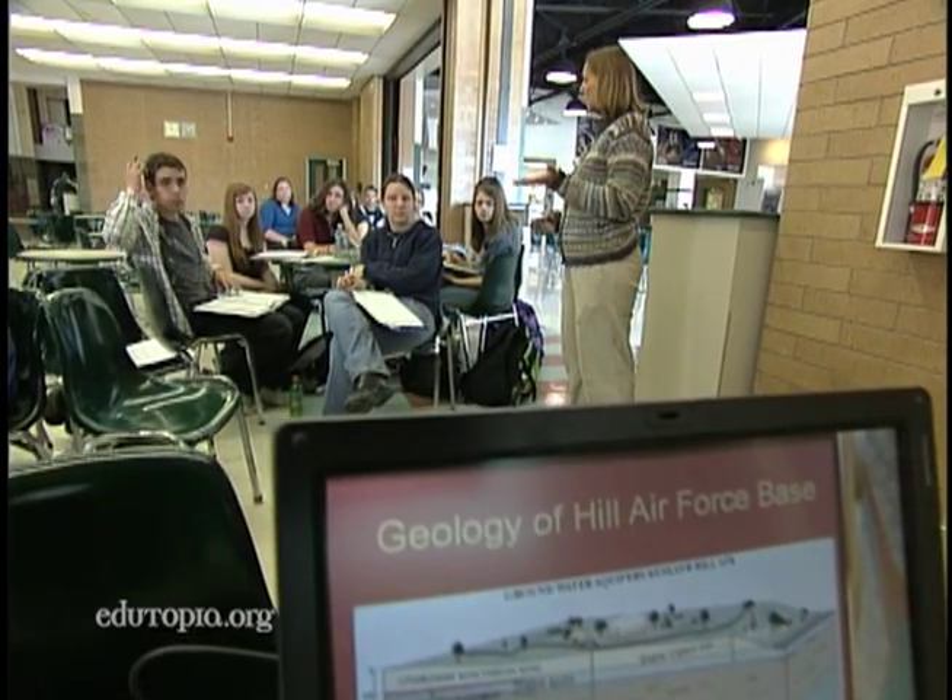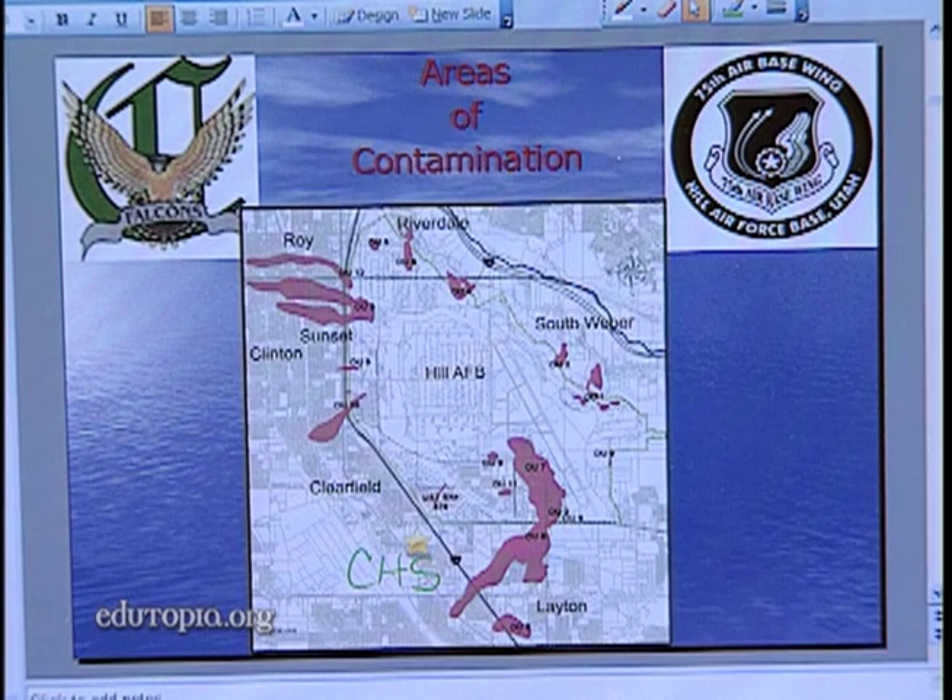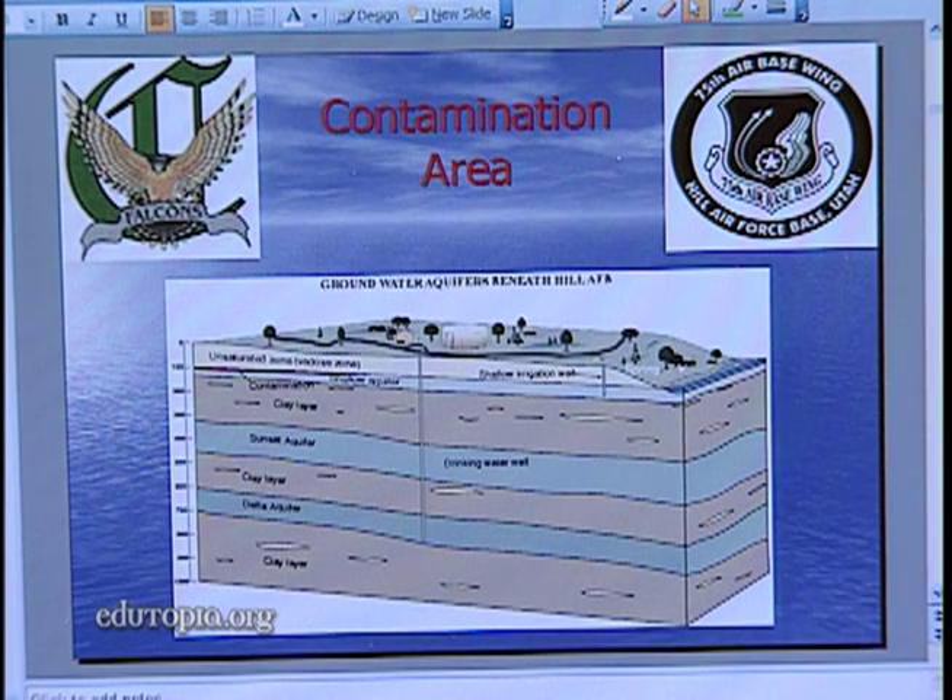There are actually some areas that are contaminated so badly that the fumes rise up into the basements of people's houses, and they get these TCE fumes in their home, and that can lead to cancer and other serious illnesses.